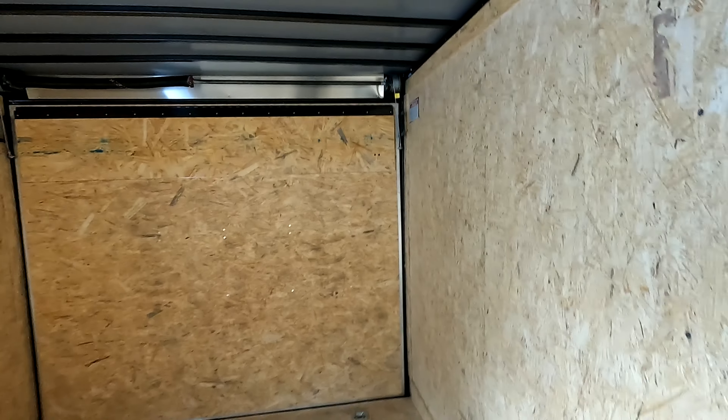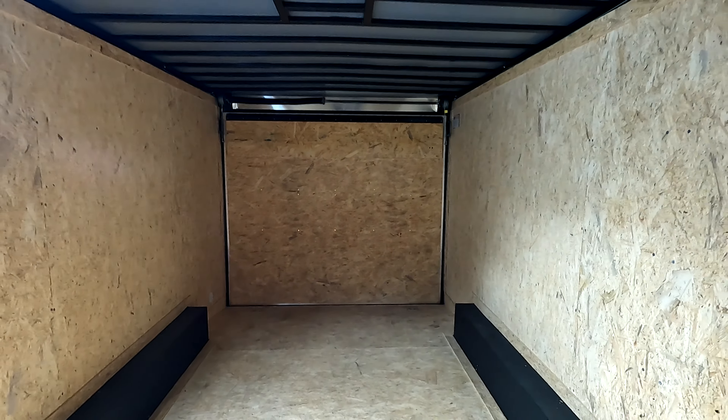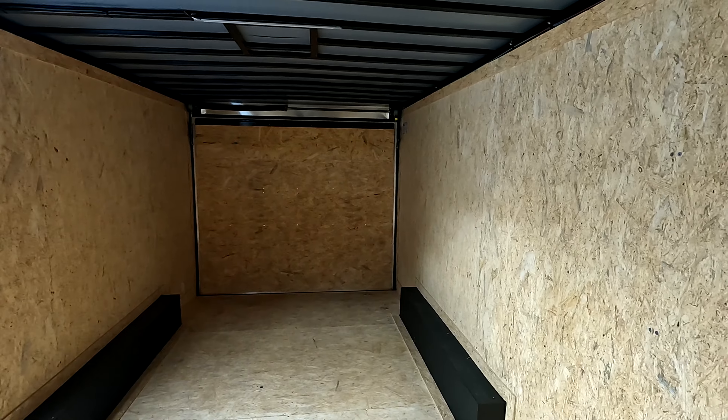This differs from the homesteaders in that this is all particle board inside. It's not quite as nice, but it's not bad either. It's got four tie-downs. It's just different.